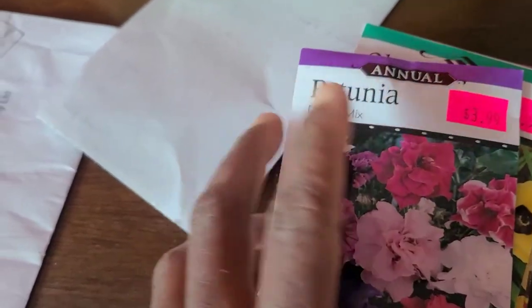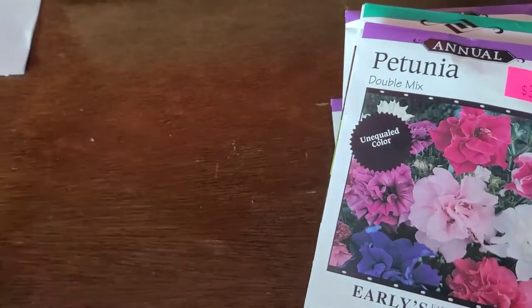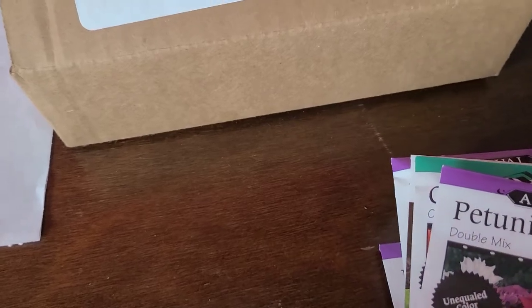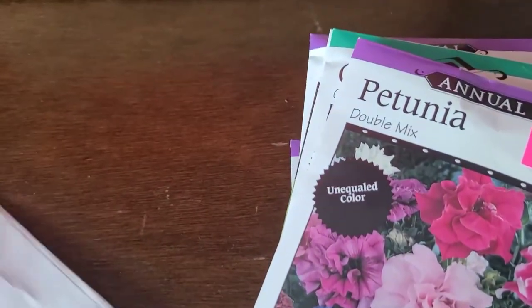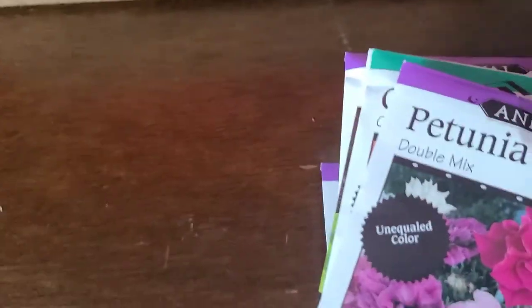All of these flower seeds I bought specifically because of their ability to repel pests or to attract beneficial insects. That is the reason why I bought them — they're not just for the beautiful flowers. I don't really have enough growing space to dedicate to flowers unless they serve more than just beauty. Some are good at attracting beneficial insects and some are good for repelling pests.